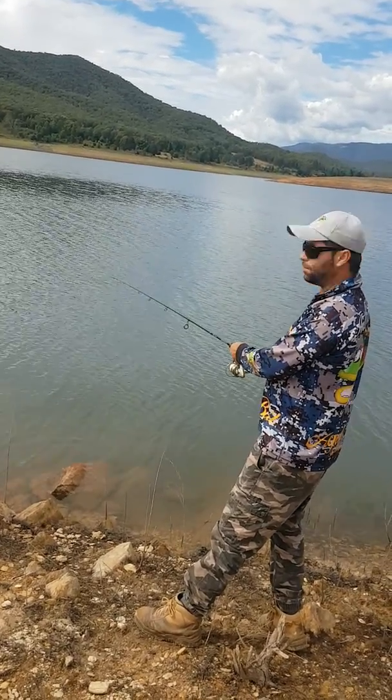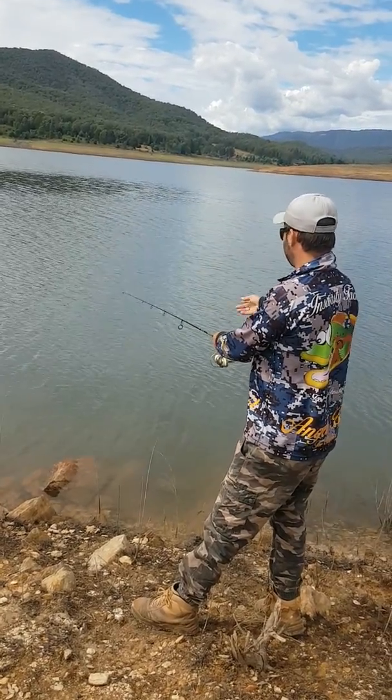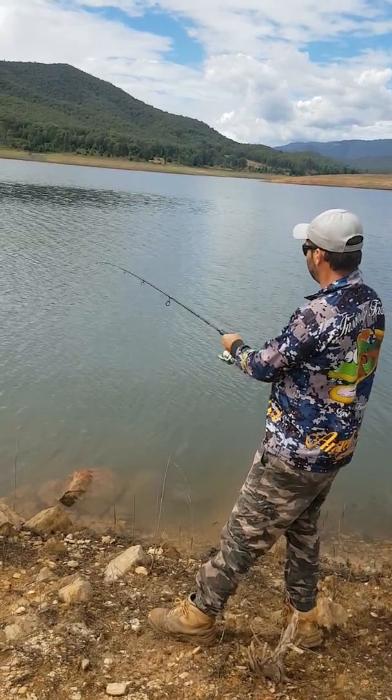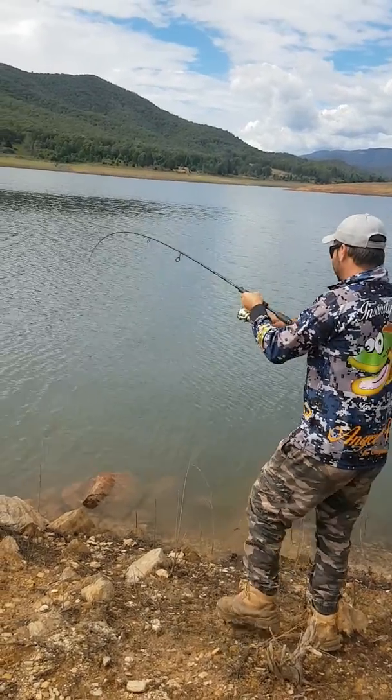Let my little plastic hit the bottom — sometimes it doesn't even hit the bottom, fish grab it already. Hit the bottom, lift him up, take up the slack. That was a hit, just missed him. There's another one — there we go! There's another one.